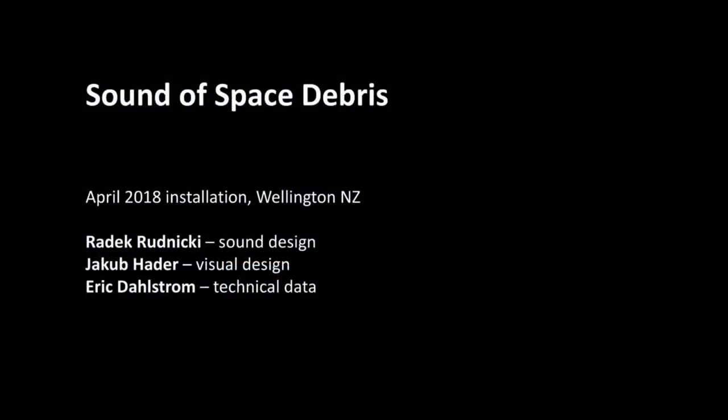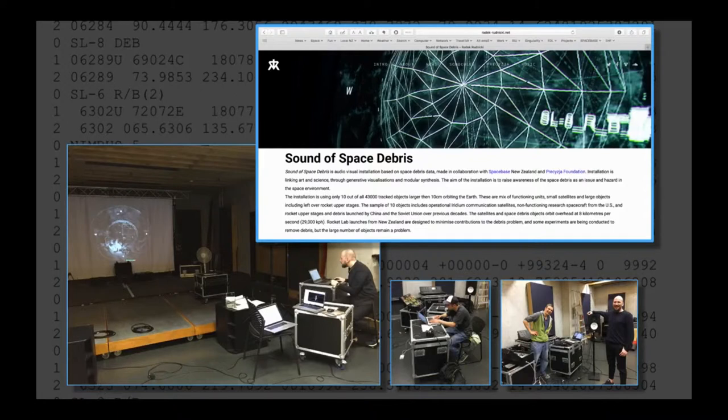One project I was involved in recently, with some artists in New Zealand, is a project to visualize and sonify the data for space debris. In the background of this picture are some of the parameters I provided and some of the trajectories we calculated.